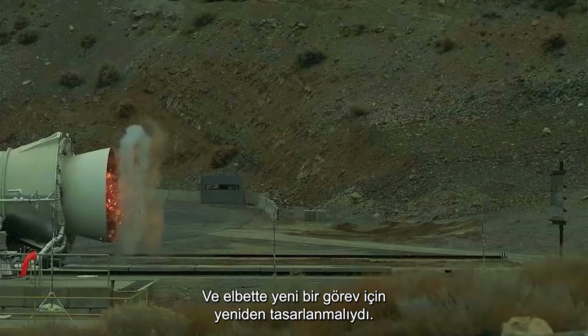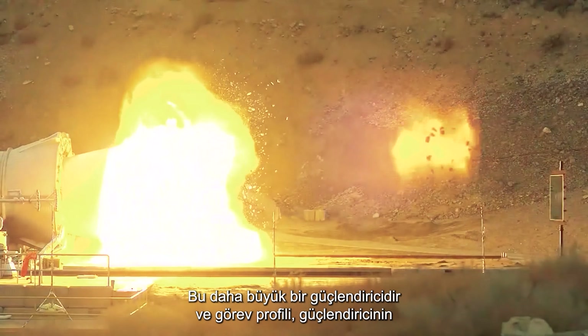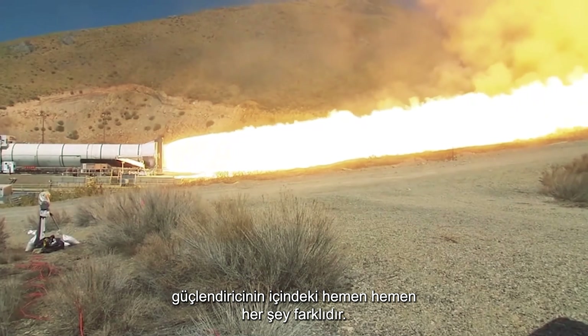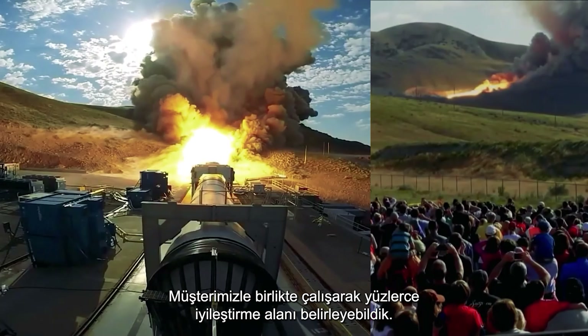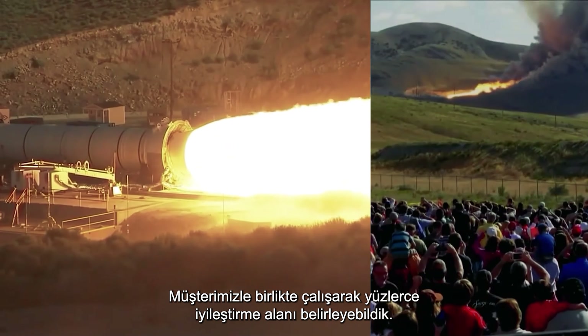It had to be completely redesigned for a new mission. It's a larger booster, and the mission profile is sufficiently different to where pretty much everything on the inside of the booster is different. There's well over a thousand individual processes. Working with our customer, we were able to identify several hundred areas of improvement.